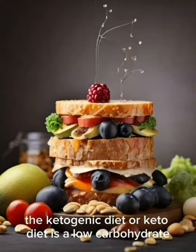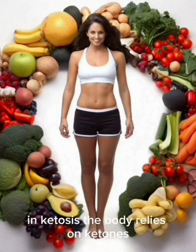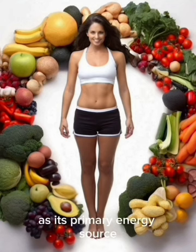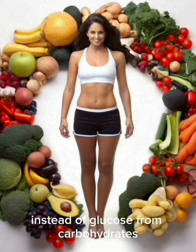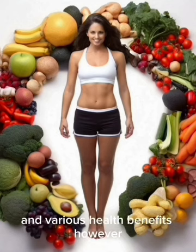The ketogenic diet, or keto diet, is a low-carbohydrate, high-fat diet designed to shift the body into a state of ketosis. In ketosis, the body relies on ketones, produced from fat breakdown, as its primary energy source instead of glucose from carbohydrates. This can lead to weight loss and various health benefits.